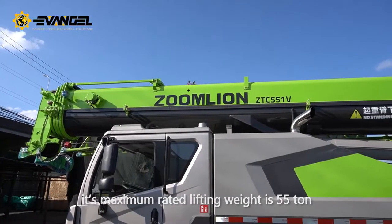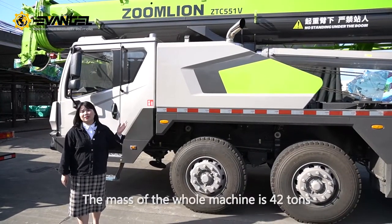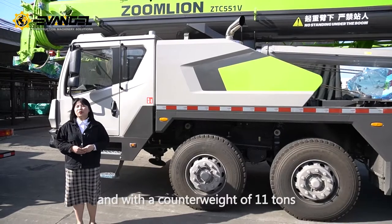Its maximum rated lifting weight is 55 tons. The mass of the whole machine is 42 tons, with a counterweight of 11 tons.